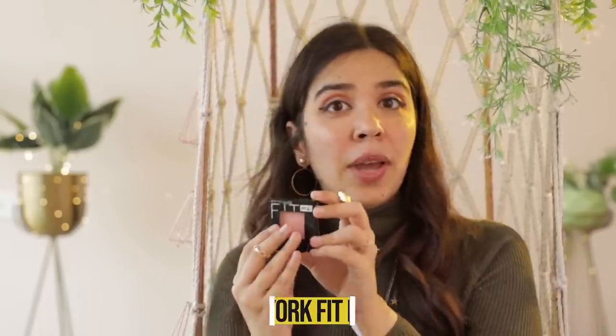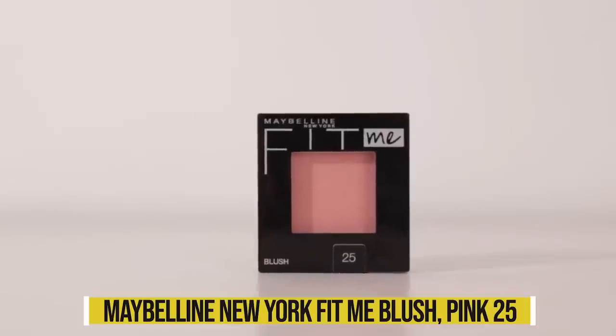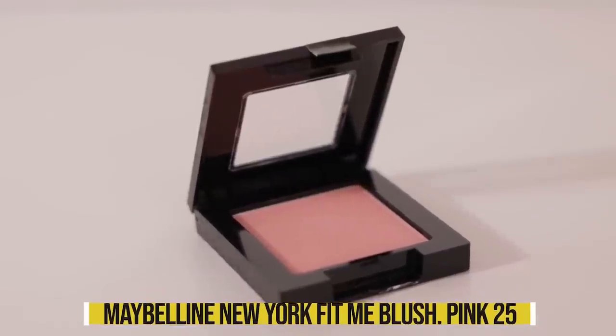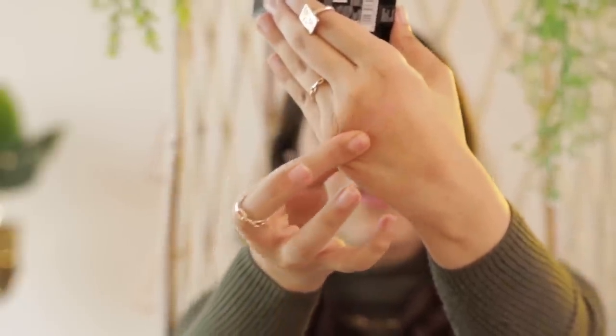My favourite makeup combo for winters is blush and lipstick — just these two things make me feel like I'm in Kashmir. I want to try more blushes and lipsticks this time around, so I also bought the Maybelline New York Fit Me Blush in shade 25 Pink. I love how light the colour is, so I don't have to be very careful applying it — I can even use a heavy hand.